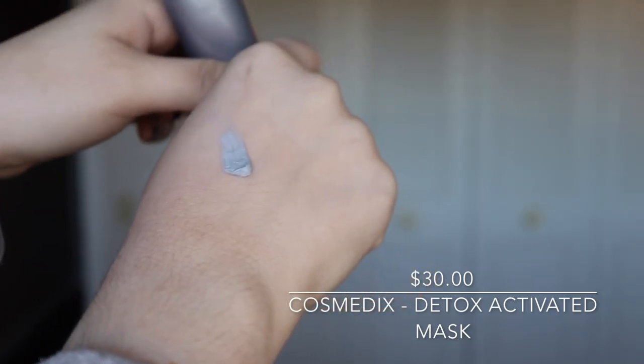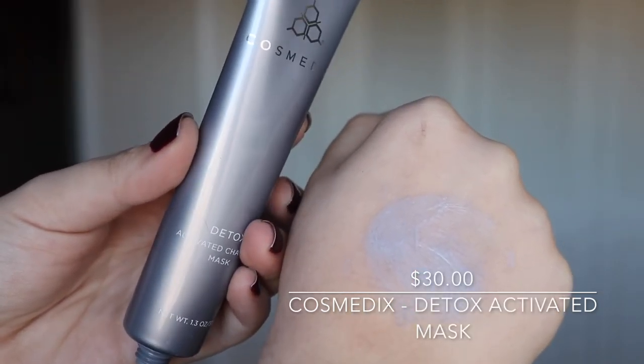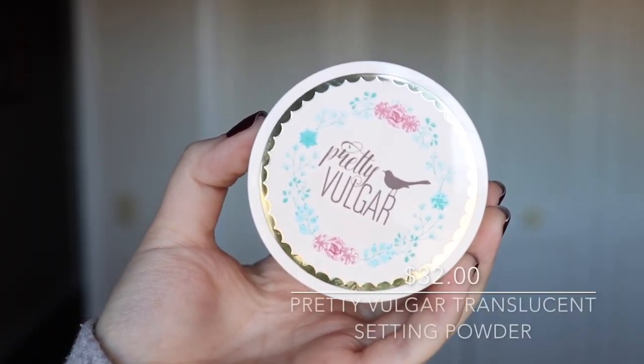The next thing we got is the Cosmetics Detox activated charcoal mask. I'm just so tired of getting face masks — I feel like we get them every single month. I've probably gotten at least five charcoal masks in BoxyCharm, so I'm kind of tired of getting them. I have them coming out of my ears. This retails for $30.